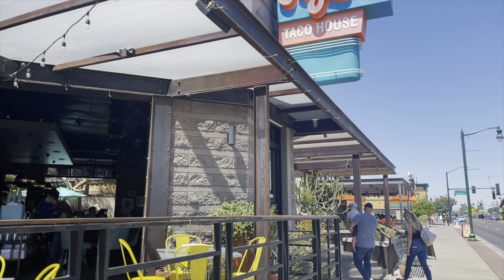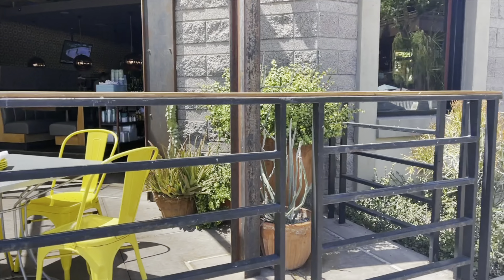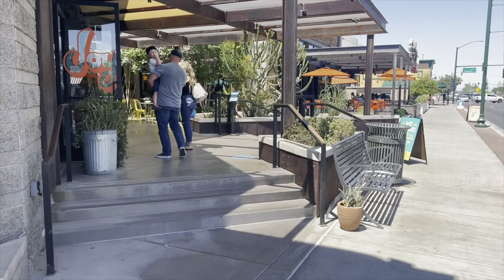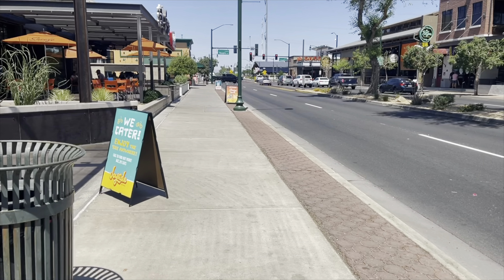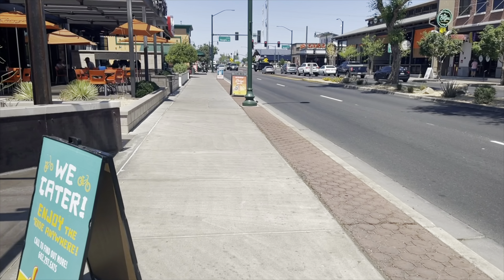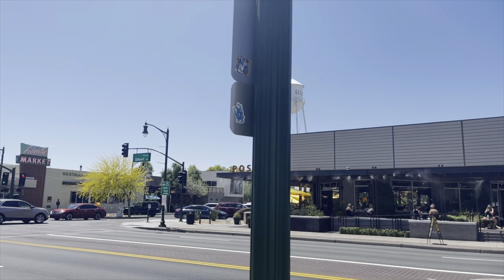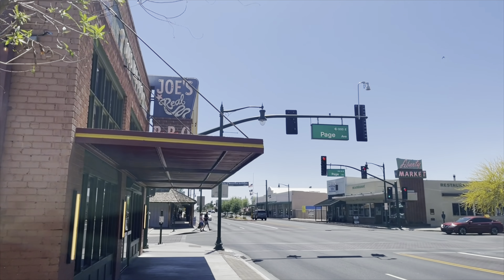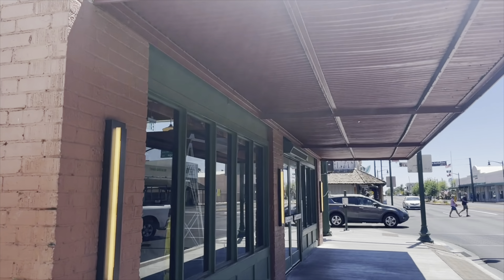Downtown Gilbert is so cute — it can be called downtown Gilbert, DTG, or the Heritage District. It's around the crossroads of Gilbert Road and Guadalupe and has developed so much in the last 10 years. It's full of a variety of different restaurant concepts; some popular Phoenix spots started there, like Postino and The Porch.